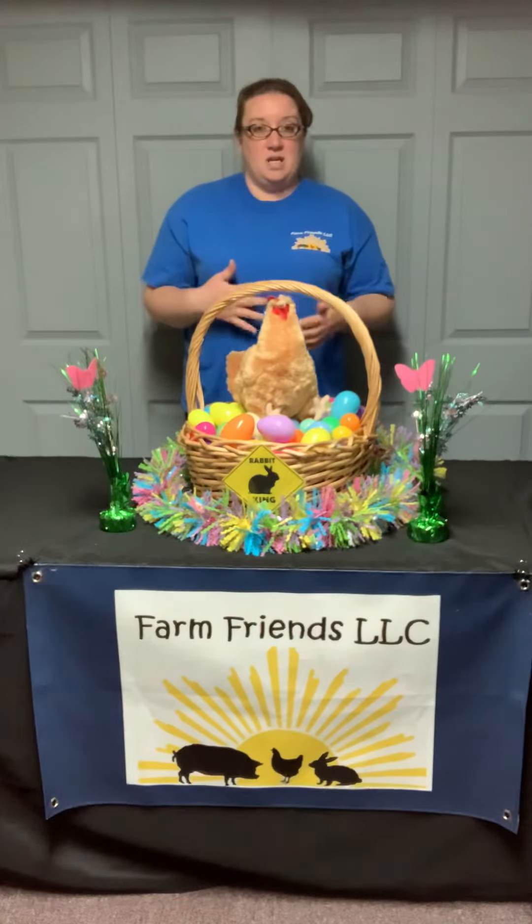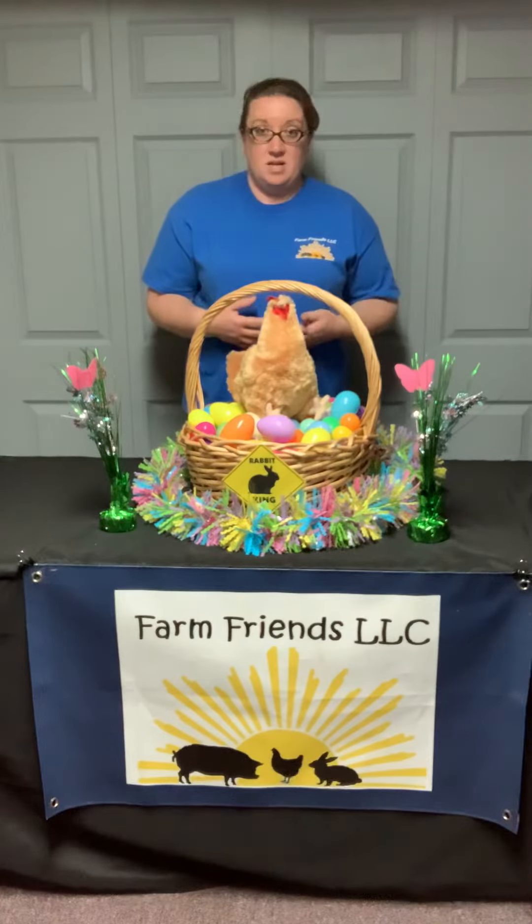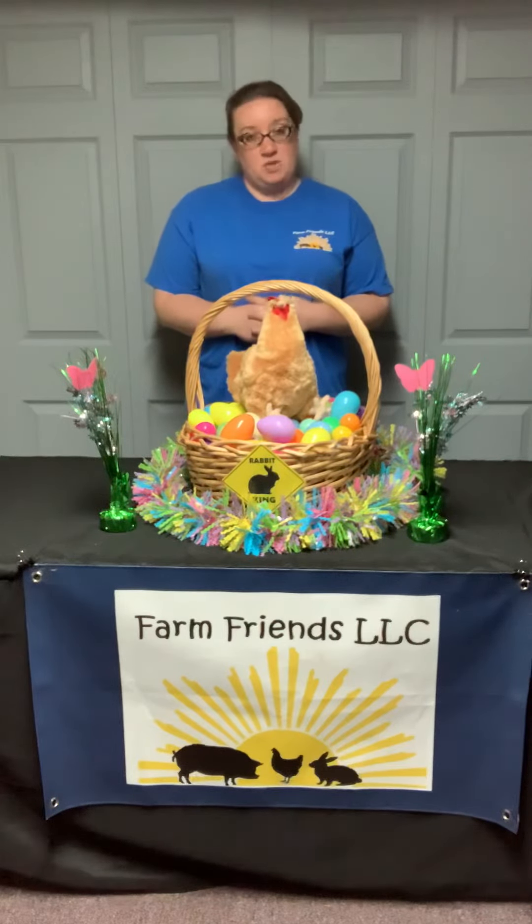Some are light green, pink, dark green, light blue even. They come out already ready for Easter. So Americana chickens, or Easter Egger chickens, lay Easter eggs naturally.